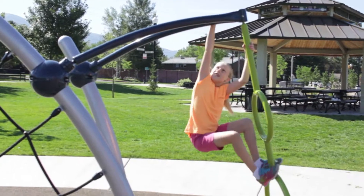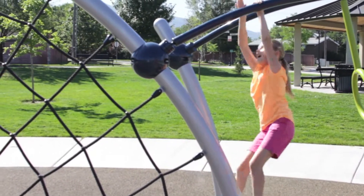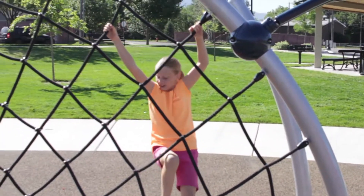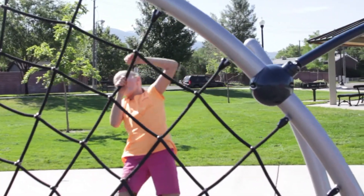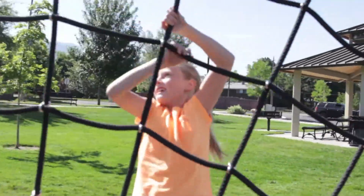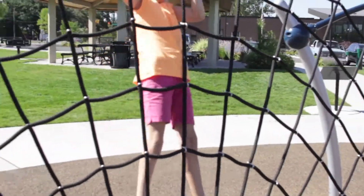Here goes Audrey, the first 8 year old girl to ever enter onto the American Ninja Warrior Kids course. She starts out strong and swings right over onto the spider web. She's doing there pretty good, Jim, isn't she? Yeah, and it looks like she's got great upper body strength as she's reaching fast across the spider symbol.